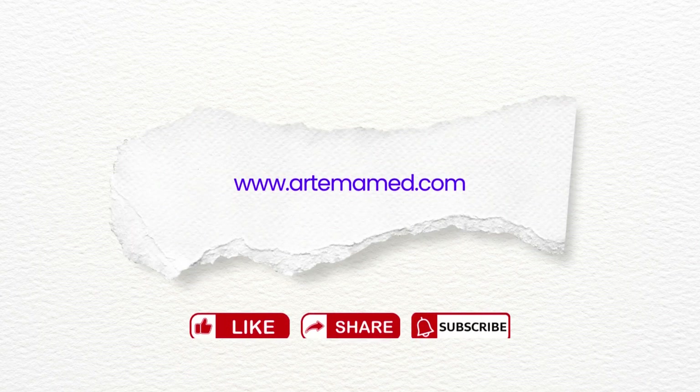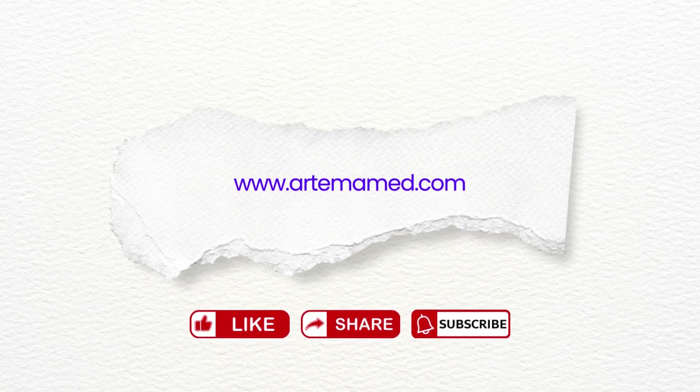Upgrade your surgical kit today. Get high-quality forceps now at www.artemamed.com.